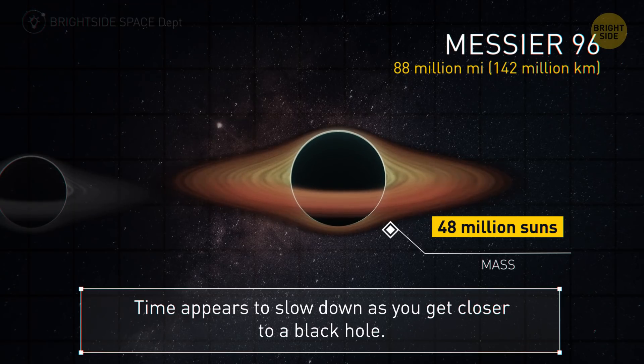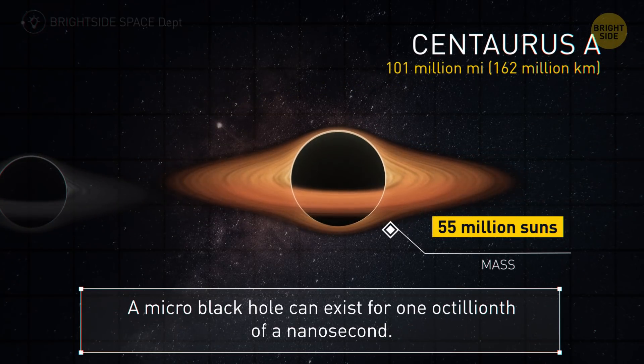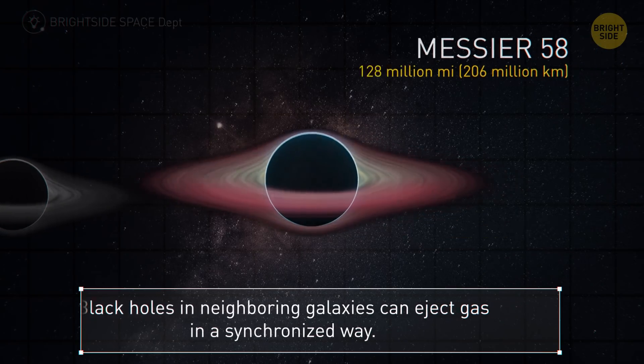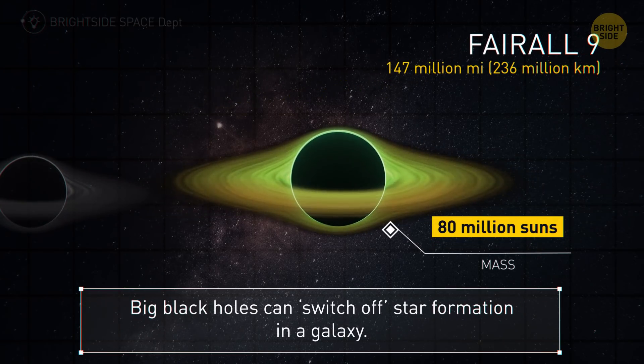Messier 96 — 88 million miles. The laws of physics break down inside black holes; objects falling into them seem to slow down as they get closer. Centaurus A is 101 million miles. Its much smaller cousins called micro black holes exist for only one octillionth of a nanosecond. This next one is 128 million miles in radius. Black holes in neighboring galaxies can eject gas in a synchronized way. Ferrol 9 — 147 million miles.